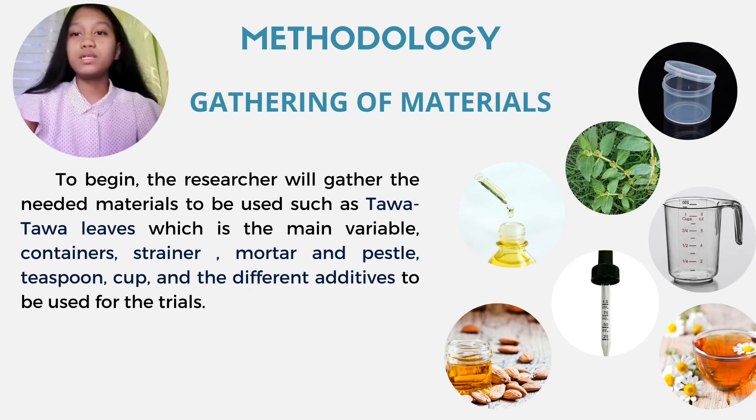Gathering of materials. To begin, the researcher will gather the needed materials to be used, such as Tawa-Tawa leaves, which is the main variable, containers, strainer, mortar and pestle, teaspoon, cup, and the different additives to be used for the trials.